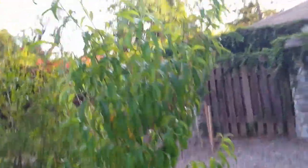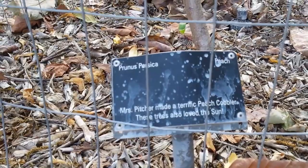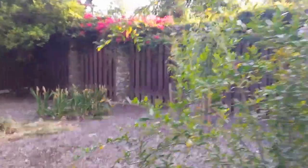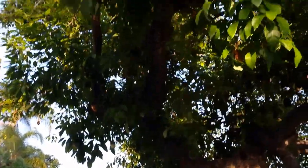Out in this area we've got a few more stone fruit plants coming in. The city installed — what's this — Prunus persica. The Pitchers made a terrific peach cobbler apparently. This is a peach tree, and there are a couple more peach trees in the back as well.